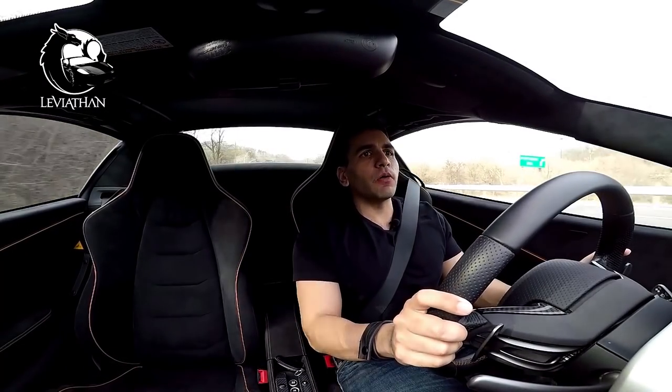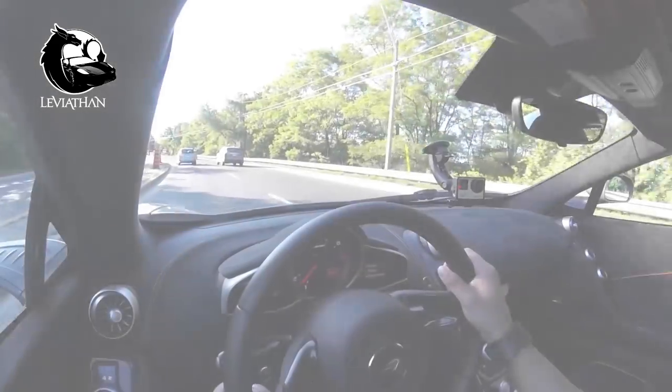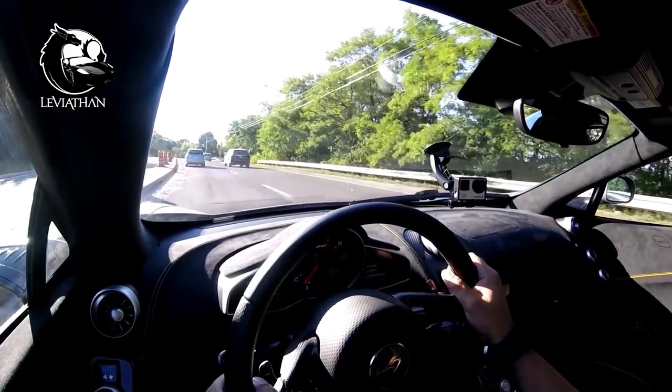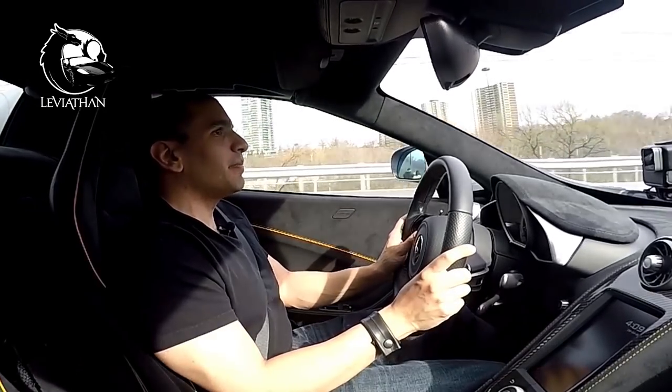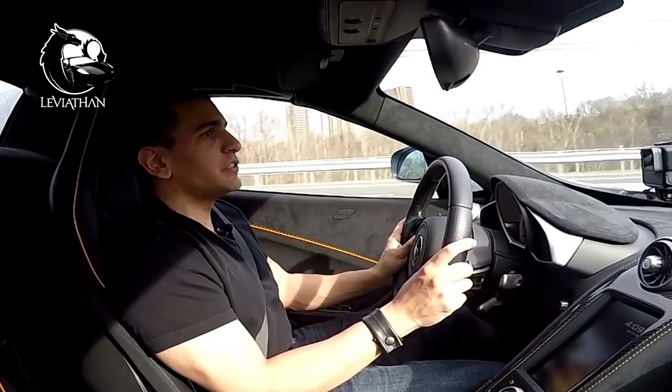Speed limit warning. The McLaren will warn you when you are over the speed limit, which you might find very, very annoying — which it is. But I suggest you keep this on for the first few weeks you have the car, because it's very easy to get in trouble. And then once you're familiar with the car, you can turn it off.